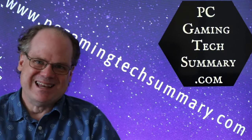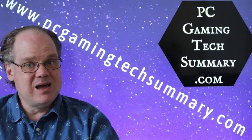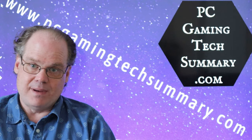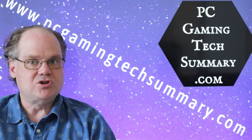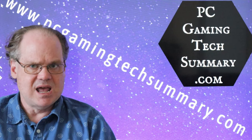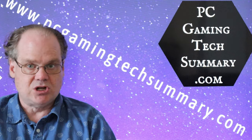Welcome to PC Gaming Tech Summary. I'm your host, Gamer, and today we look at the RTX 3060 12GB video card versus the GTX 1070 ASUS Strix Overclocked Edition.